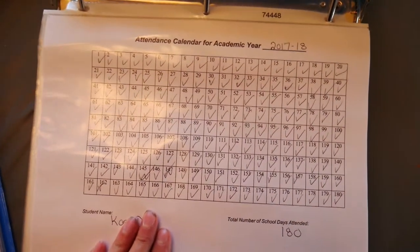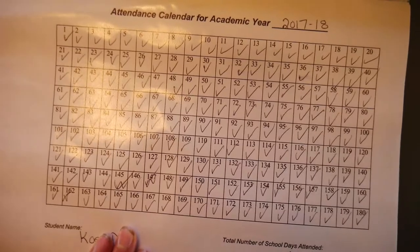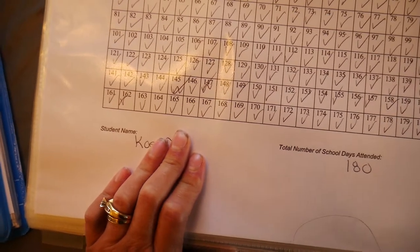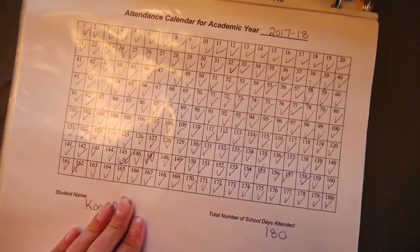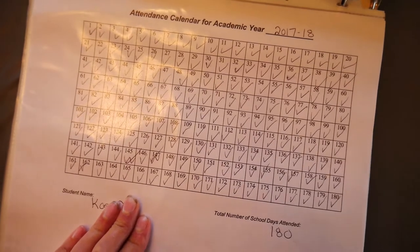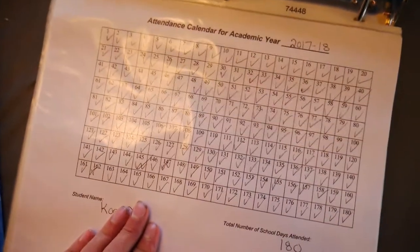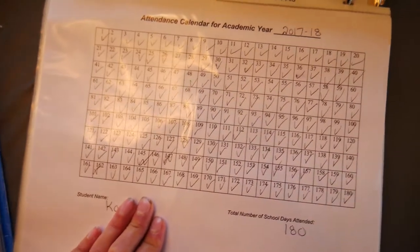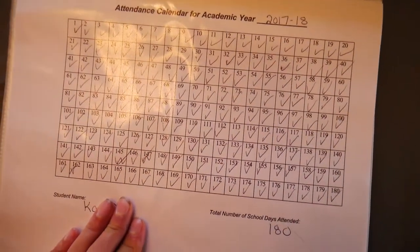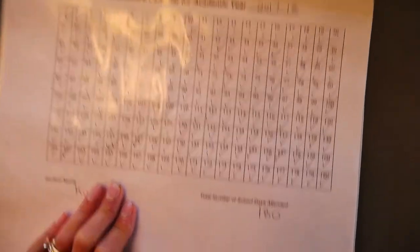Next you'll notice I have an attendance calendar for the academic year — just 180 boxes that I checked off. Total number of school days attended: 180, and then the student's name. I get this off of Ask Pauline. I was told that Ask Pauline isn't up to date on some of the new regulations for homeschooling, so don't use it for that purpose — go to CHAP or look up your state. But Ask Pauline is great for free documents and printables.